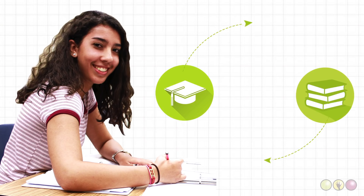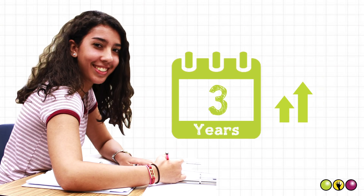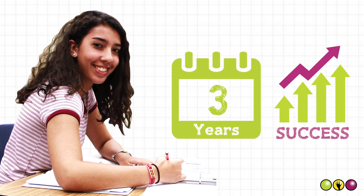What do students learn in the high school grades at Spirit of Math? In just three years, they establish the foundation for post-secondary success.